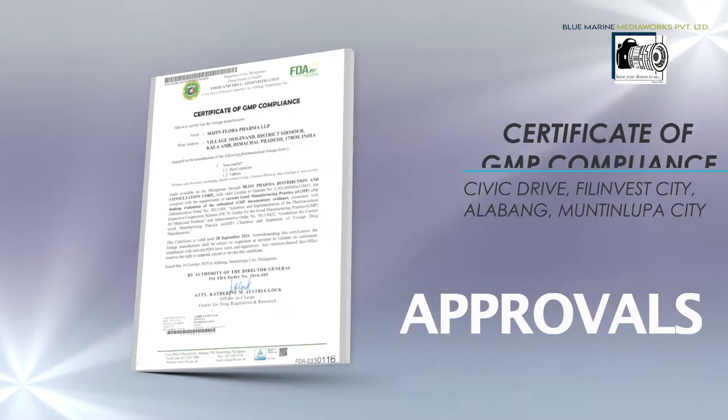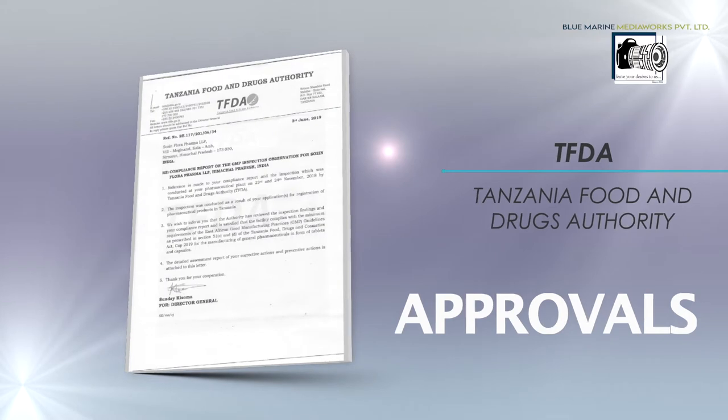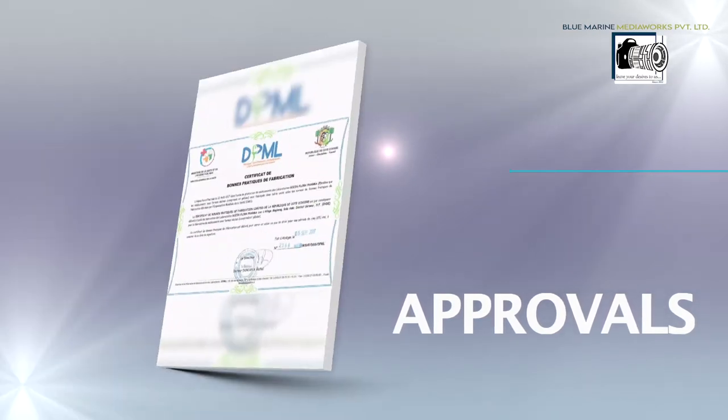We have already received approvals from FDA Philippines, TFDA Tanzania, and Ivory Coast.